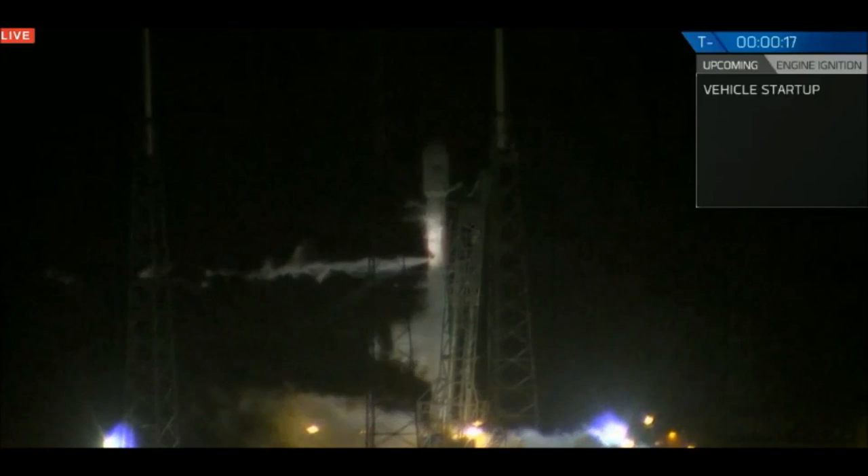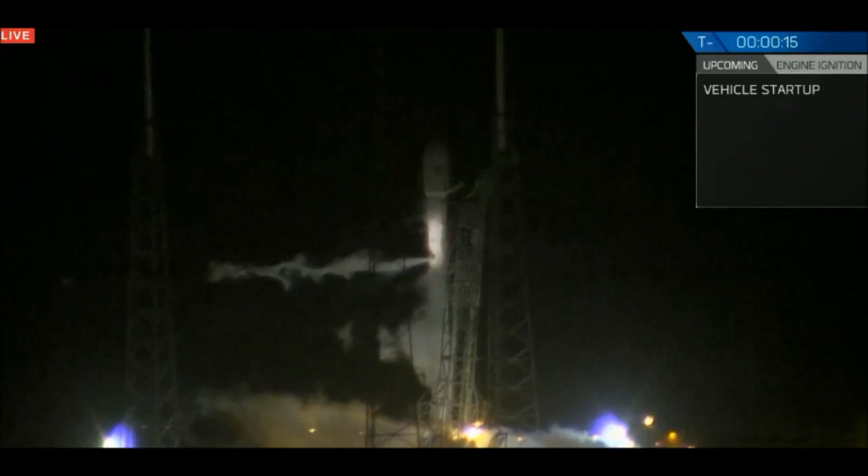T-minus 20 seconds. Falcon 9's configurative flight pressures. T-minus 15.